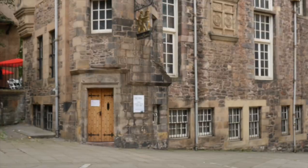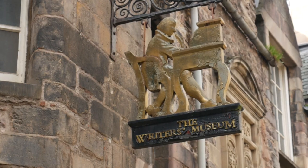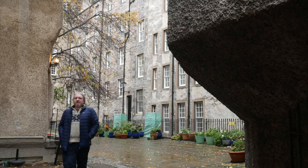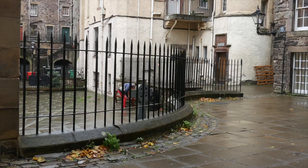Simon here in Edinburgh again, and right behind me you can see the Writers Museum — this is Lady Stairs Close. It's actually the old town of Edinburgh, and I always think it's one of the most impressive and kind of...